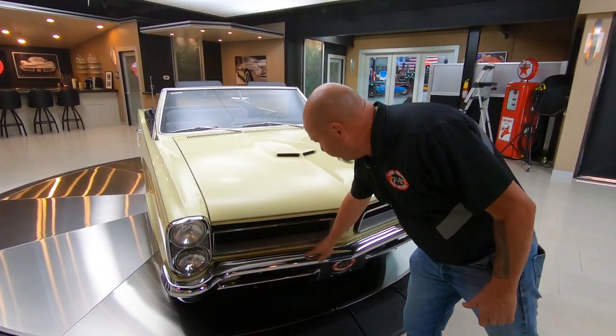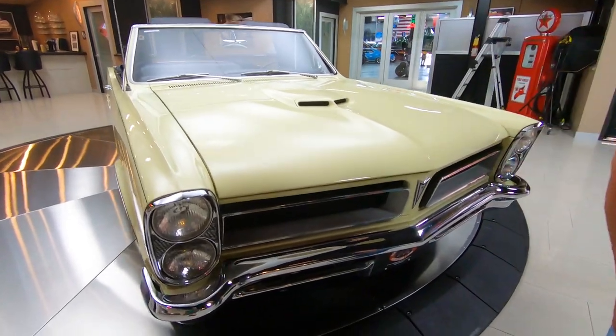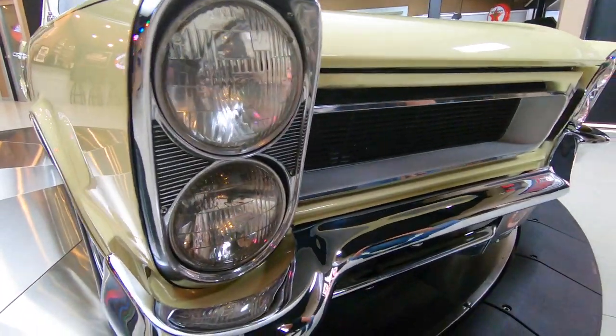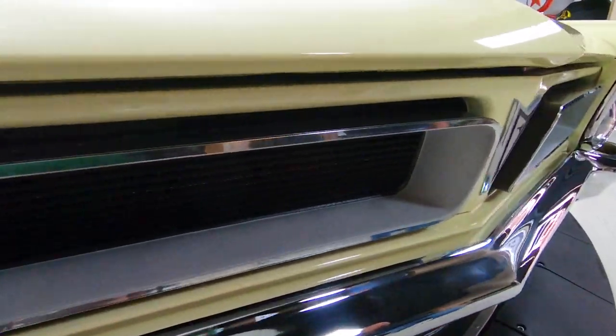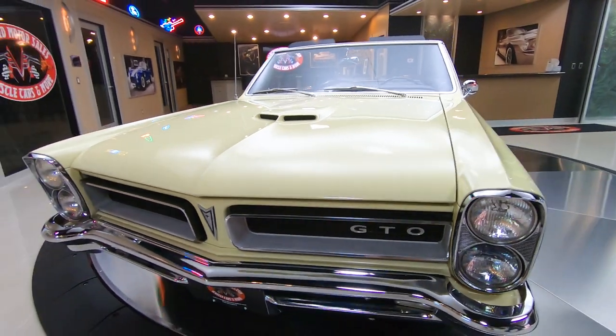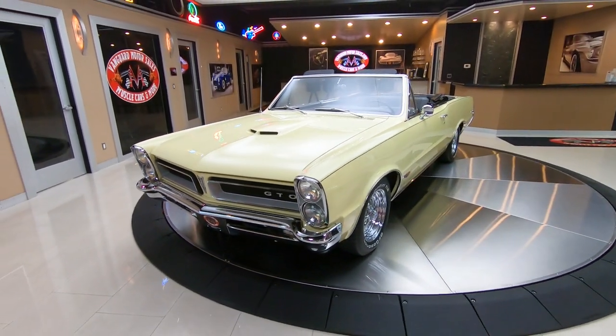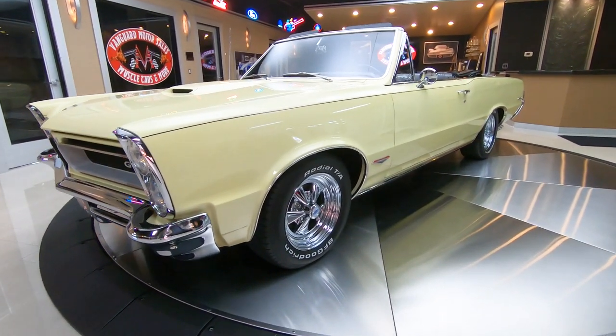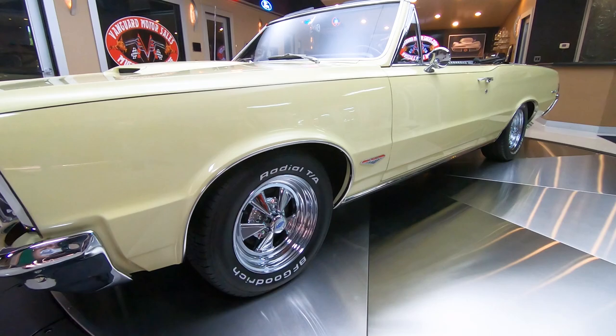You can see that the chrome on the front bumper is definitely brand new. The headlight bezels look like they're brand new. The grille itself is in beautiful shape and the bodywork on the car is phenomenal. She's got a set of Cragers on her — we got BFG TA radials on there. Just looking beautiful.